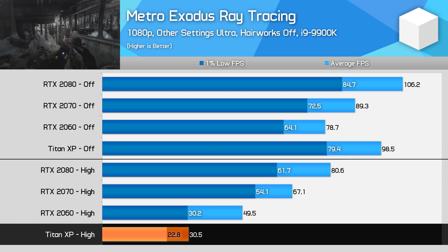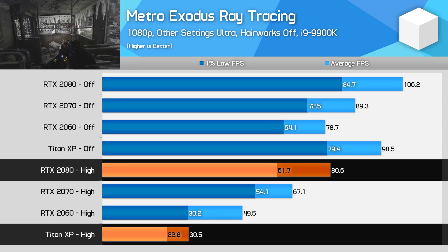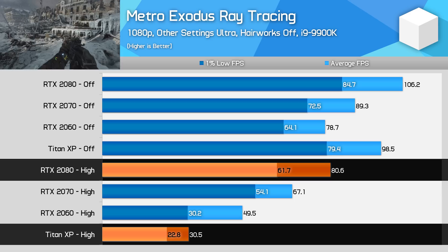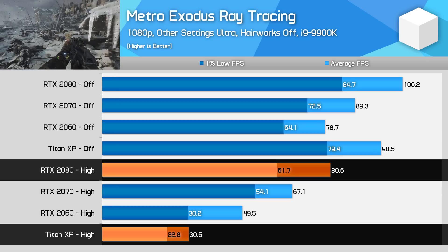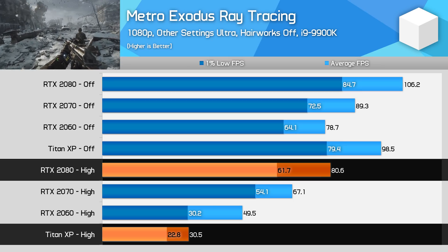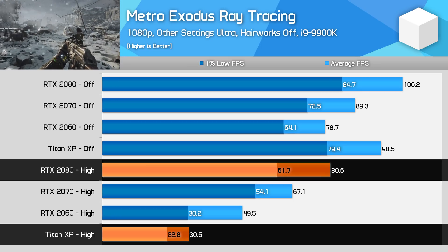Comparing the Titan X to something like the RTX 2080 shows that the RT cores are providing double to triple the performance with this effect enabled. We can expect a similar difference between Pascal and accelerated Turing in games that use multiple ray tracing effects — the more effects are added, the more useful the RT cores become.